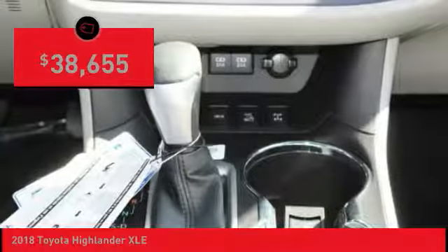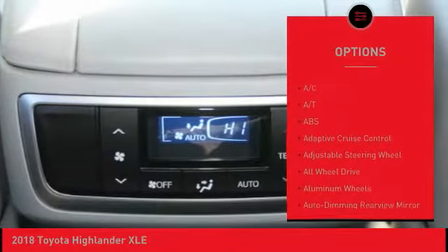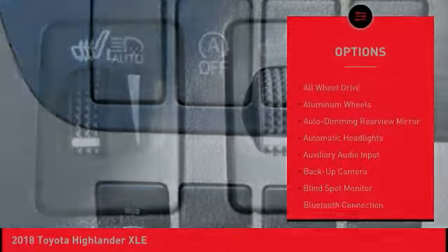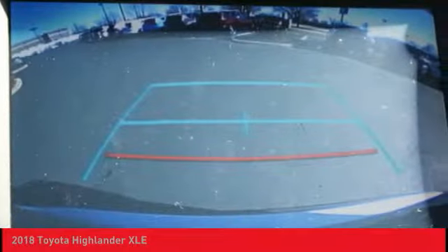Here are some of this vehicle's great options: power passenger seat, navigation system, power lift gate, keyless entry, backup camera, anti-lock braking system, all-wheel drive, lane departure warning, steering wheel audio controls, traction control.